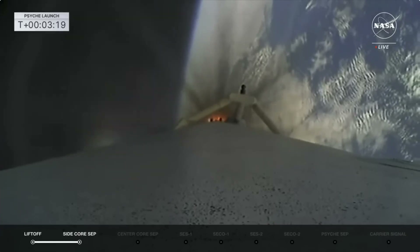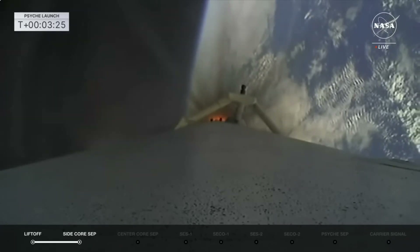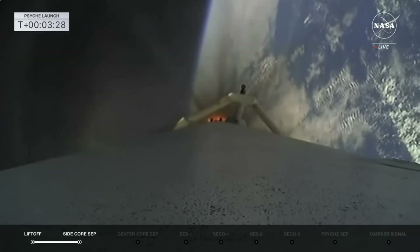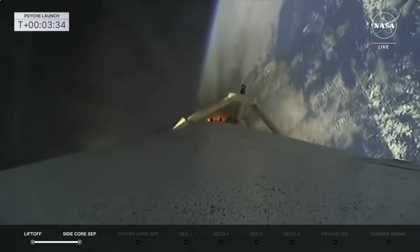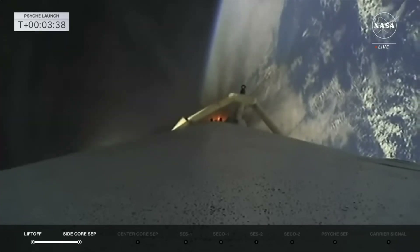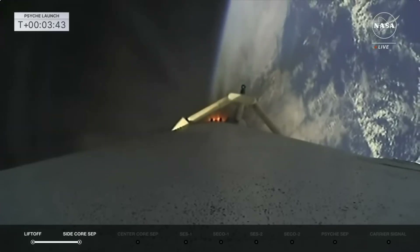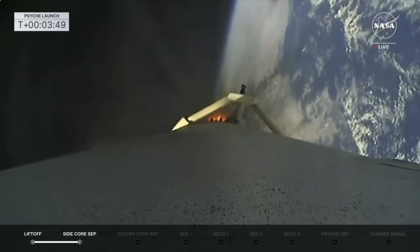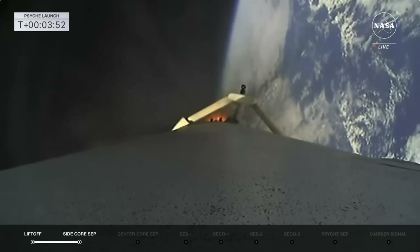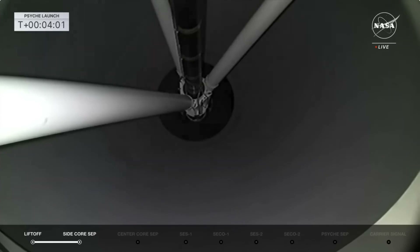Next up is main engine cut off of that center booster. Main engine cut off. The center core stage will separate and then we'll start the second stage burn, the first of two burns today. That was a shutdown. Main engine cut off — there you have MECO. Stage separation confirmed.